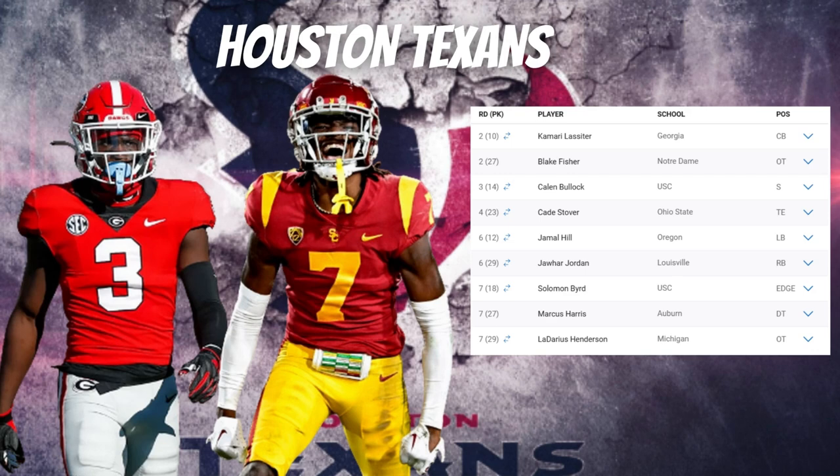Harris will be a huge help for the Texans, who did get gashed against the Ravens as they ran the ball down their throat. Boosting up the interior defensive line was a smart idea. Last but not least, they selected LaDarius Henderson, offensive tackle out of Michigan, with their final pick of the 2024 draft.